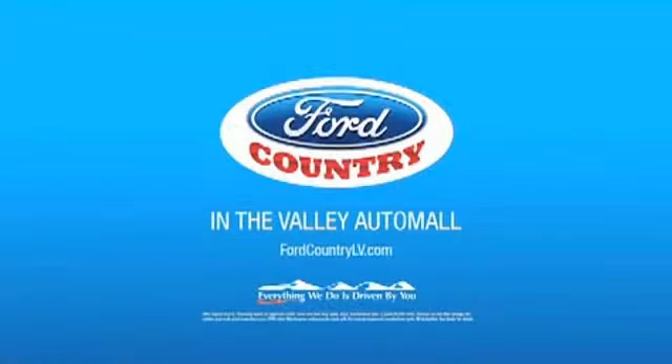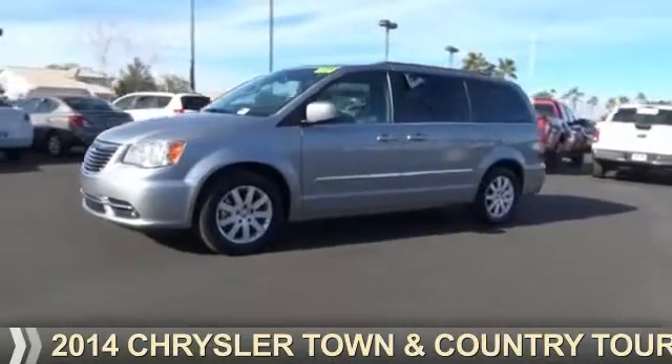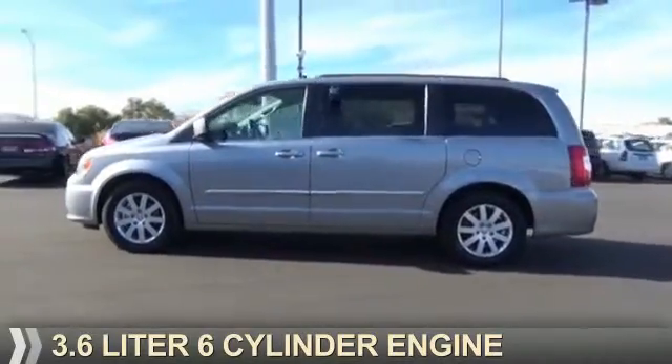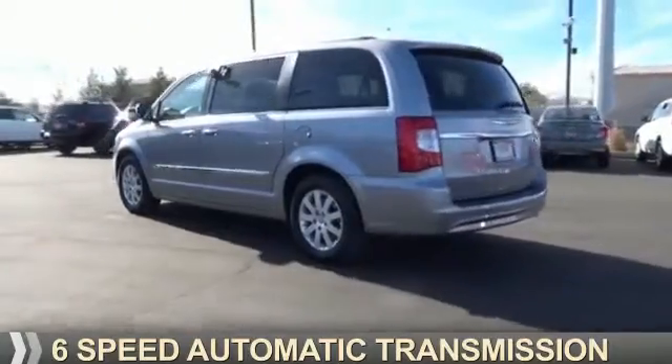Visit Ford Country in the Valley Auto Mall today. Presenting the 2014 Chrysler Town & Country. It's powered by a 3.6 liter, 6-cylinder engine, and a 6-speed automatic transmission.